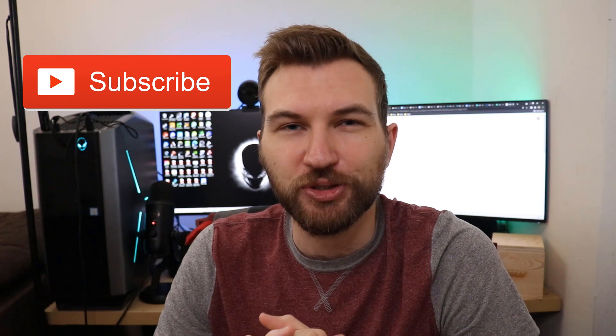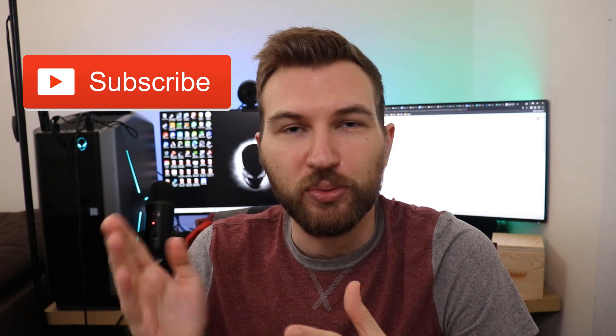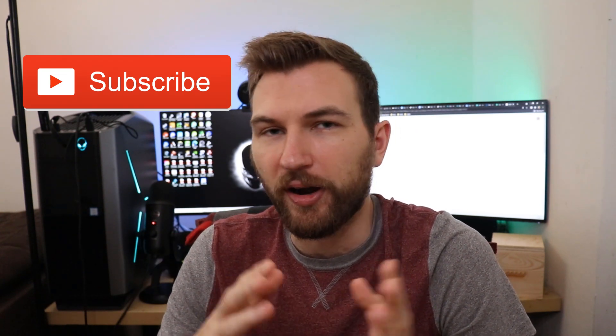If you did enjoy this video, make sure to give it a thumbs up and consider subscribing. We'll do reviews of different software and hardware related to crypto. Thanks guys for watching and have a great day.